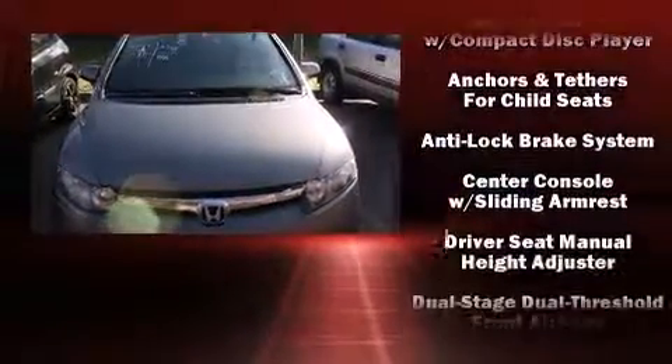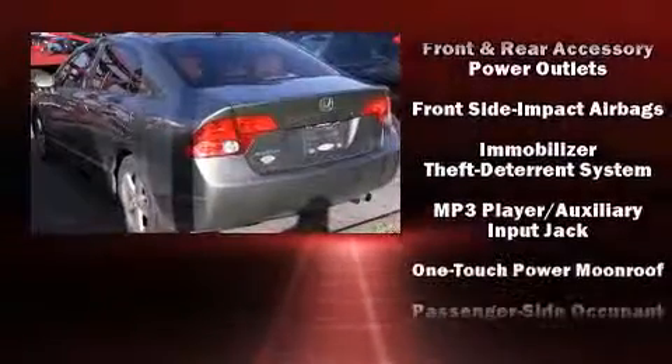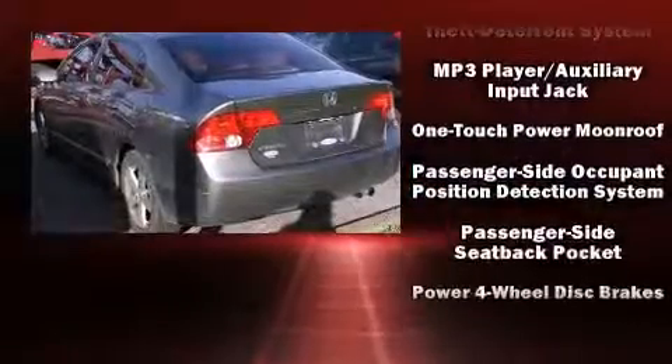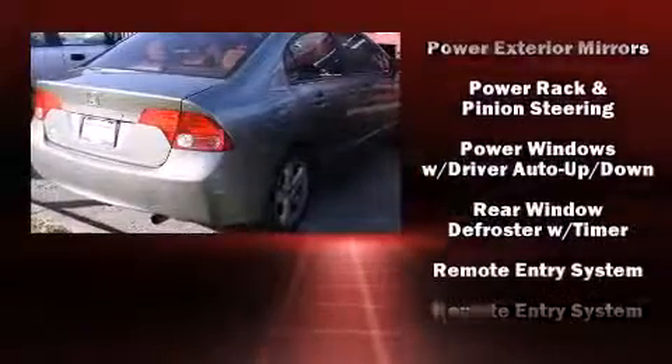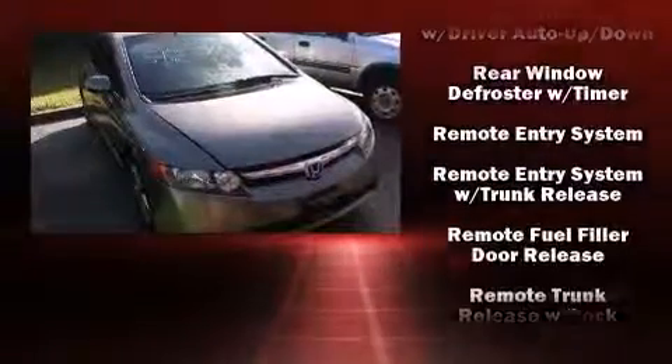Comfort and convenience were prioritized within, evidenced by amenities such as a tachometer, variably intermittent wipers, remote keyless entry, and much more. For drivers who enjoy the natural environment, a power moonroof allows an infusion of fresh air.